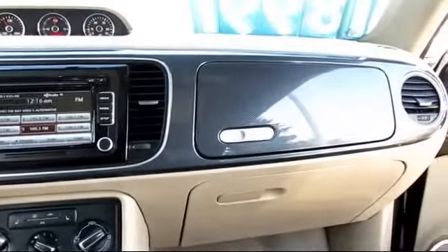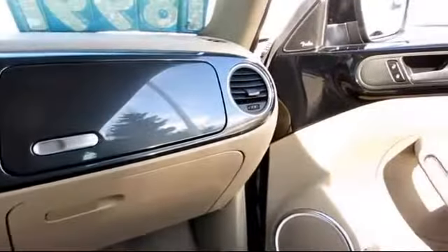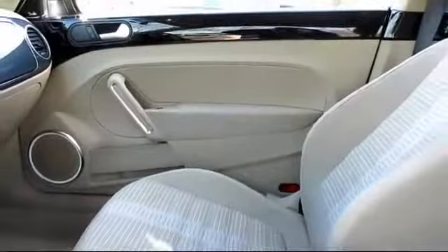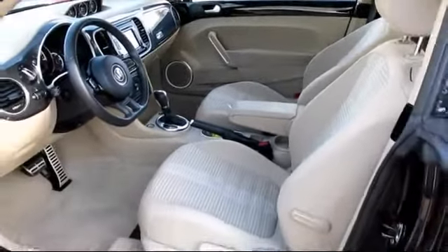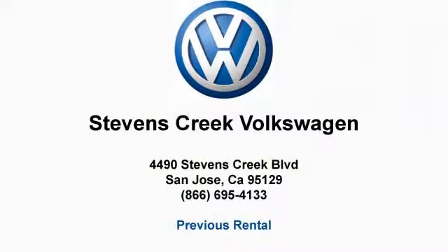Stevens Creek Volkswagen is a family-owned dealership dedicated to making it easy for people to purchase the car that's right for them. With over 30 years in business, many of our clients have purchased several vehicles from us over the years, and we believe it's our commitment to our customers that keeps them coming back. Come see why every year Volkswagen recognizes Stevens Creek Volkswagen for superior customer satisfaction and outstanding sales and service.